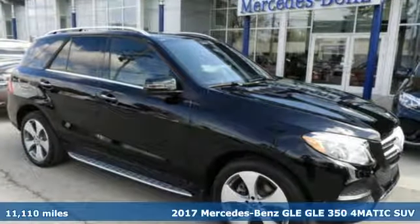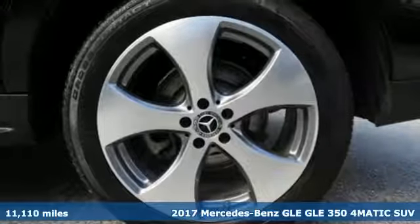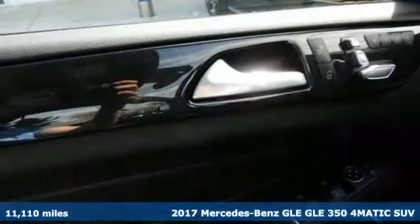Here's a 2017 Mercedes-Benz GLE. With the athletic performance, amazing features, and incredible safety, this GLE garners instant respect.